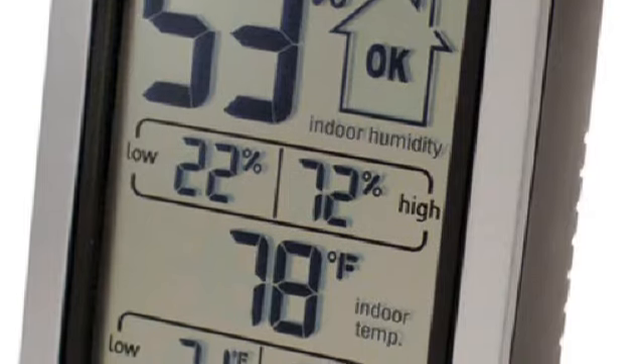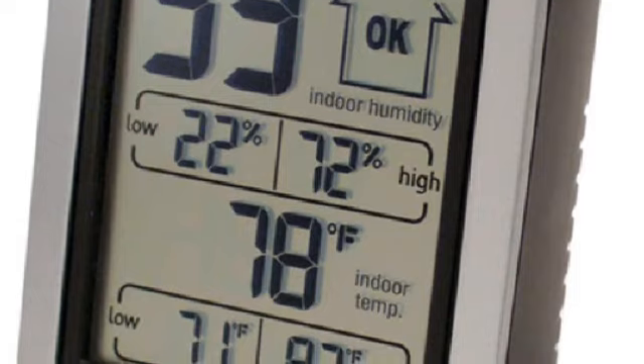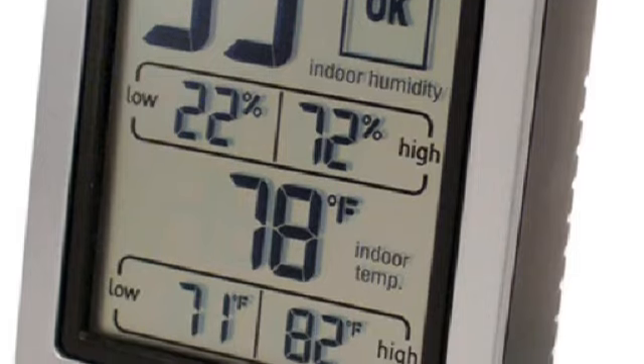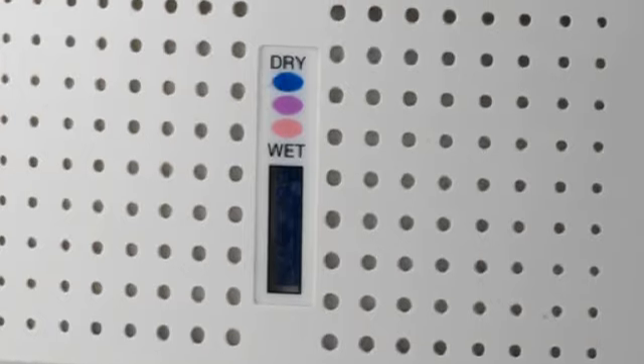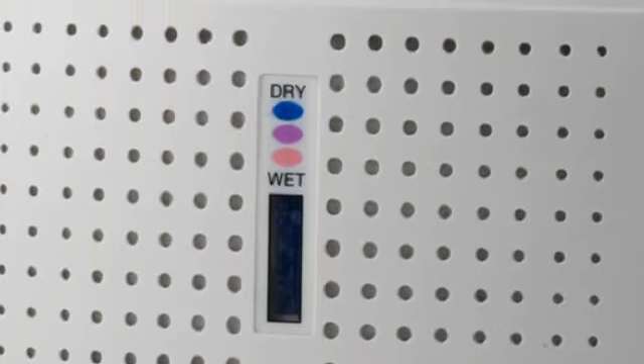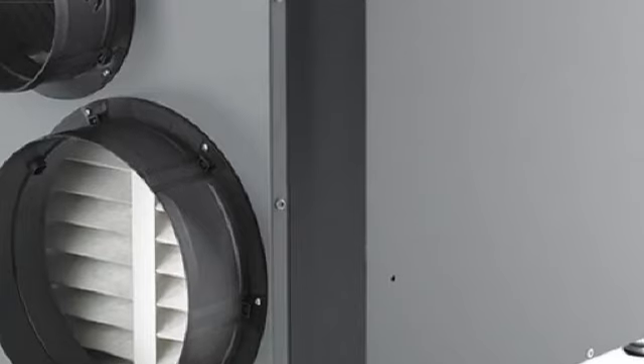Sometimes humidity can be reduced to an acceptable level simply by using kitchen and bathroom exhaust fans. Other methods include making sure the clothes dryer is vented outdoors, keeping showers short, and running only full loads in washing machines and dishwashers. Also eliminate sources of leaks or standing water in the basement or crawl space.